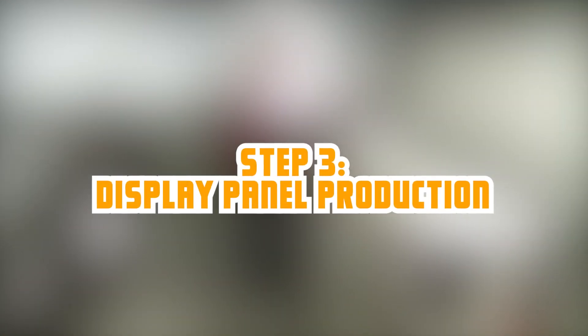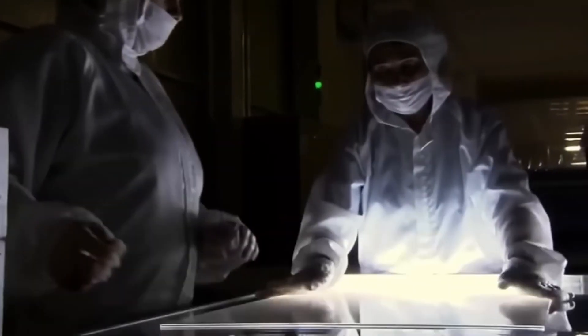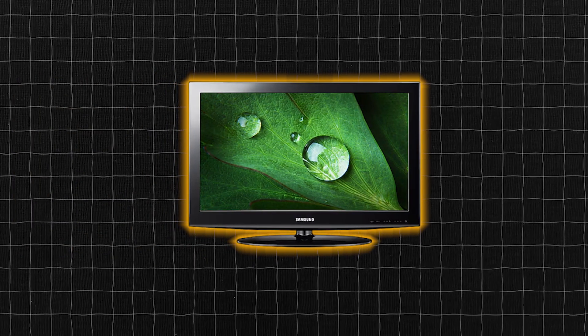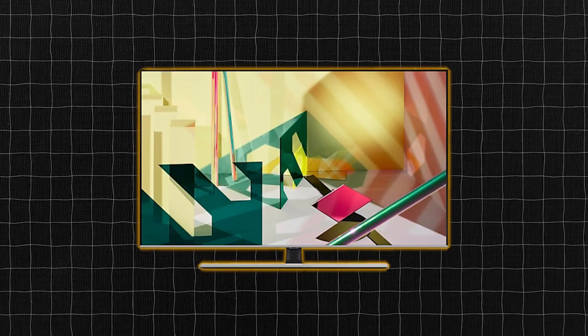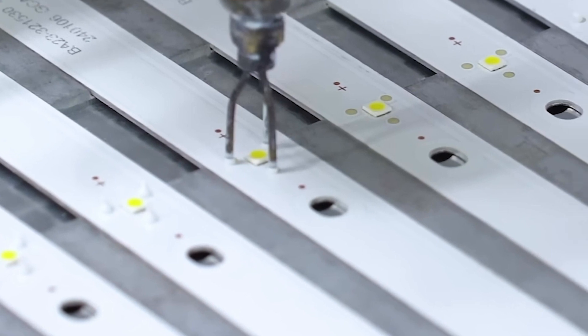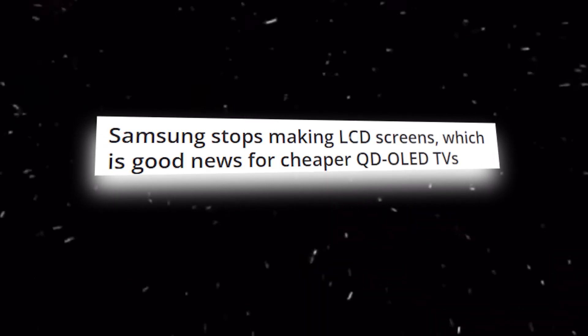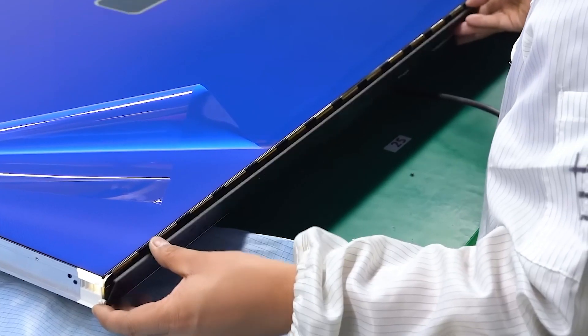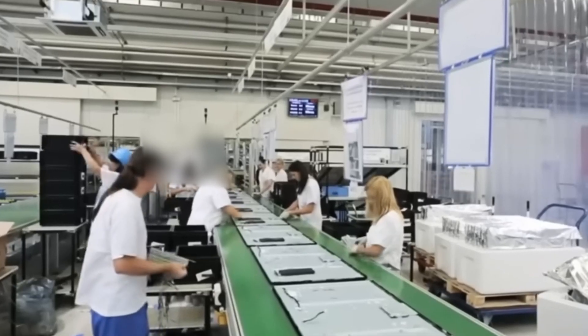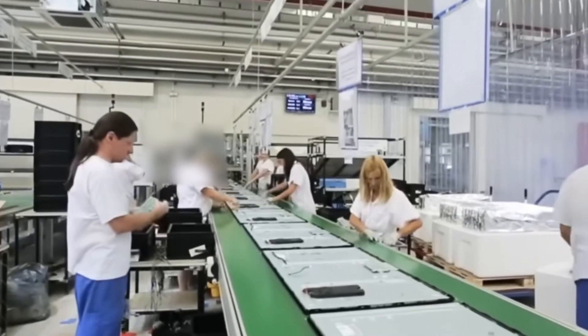The display panel is a core component of any television. Its production process is complex, requiring care to ensure a high-quality and functional display. Samsung uses different display panels for its televisions, including LCD, OLED, and QD-OLED. They produce some of their panels and outsource others. In 2022, Samsung ended its LCD production, preferring to source these displays from other manufacturers. Currently, the company produces its QD-OLED panels. The TV display production process is delicate, requiring manufacturers to control the production environment to prevent contamination from dust particles, grease, and fingerprints. The process is conducted in a climate-controlled and automated environment to prevent contamination.